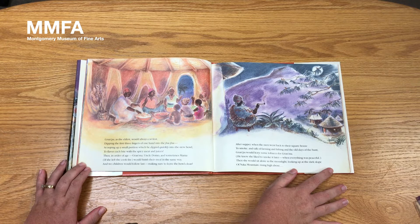Grandpa, as the eldest, would always eat first, dipping the first three fingers of one hand into the fufu, scooping up a small portion which he dipped quickly into the stew bowl to flavor each bite with the spicy meat and juices. Then, in order of age — Grandma, Uncle Domo, and sometimes Mama, if she left the cook fire — would finish their meal in the same way. And we children would follow last, making sure to leave the bowl clean. After supper, when the men went back to their square house to smoke and talk of farming and fishing and the old days of the hunt, Grandpa would leave some tobacco for Grandma. He knew she liked to smoke it later when everything was peaceful.